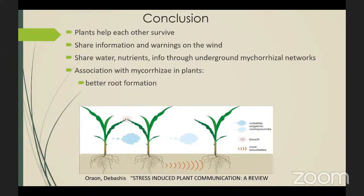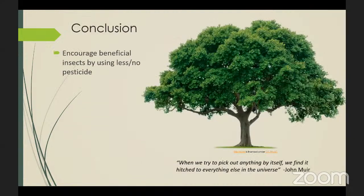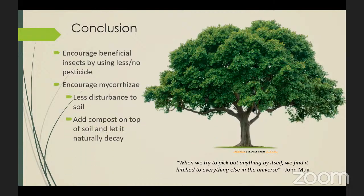The association with mycorrhizal plants leads to better root formation and fewer root diseases and soil pest problems. What can you do to help ensure that this amazing communication keeps continuing? Encourage beneficial insects by using less or no pesticide in your yard. Encourage the mycorrhizal networks by leaving the soil as undisturbed as possible. Add compost on top of the soil and let it decay naturally instead of mixing it. And lastly, allow our living trees to grow — if we take out too many of those really important hub trees, the whole network is disrupted and broken.